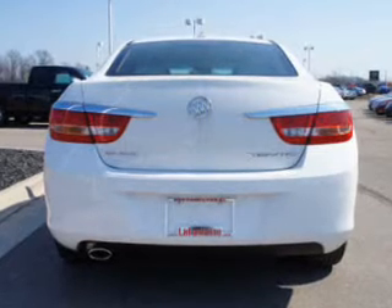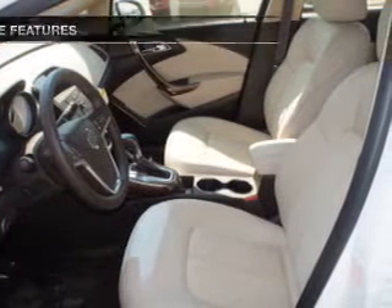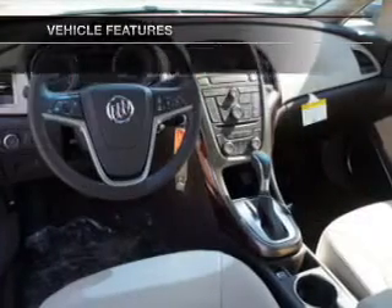Brake safely with the anti-lock braking system, and memory settings make for a more comfortable ride. And with these notable features, you won't want to miss out on the opportunity to own this amazing ride.